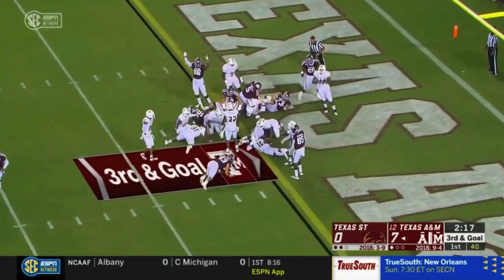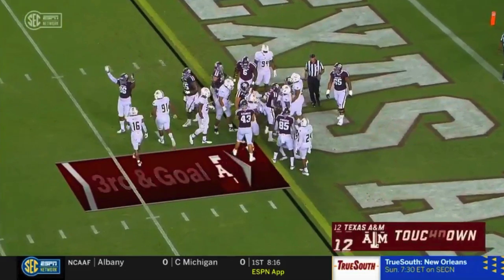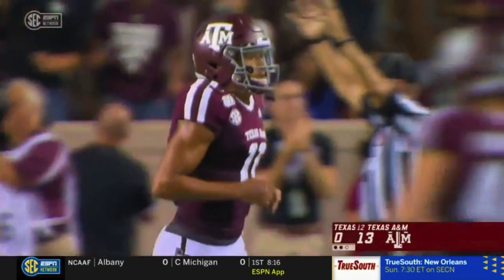Corbin again, and this time he punches his way in. Touchdown, Texas A&M.